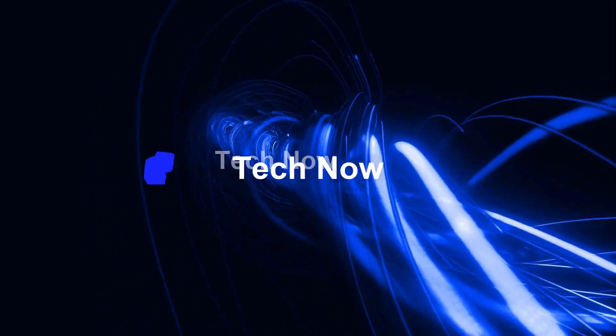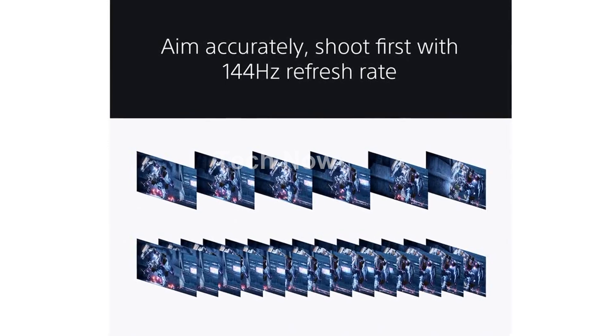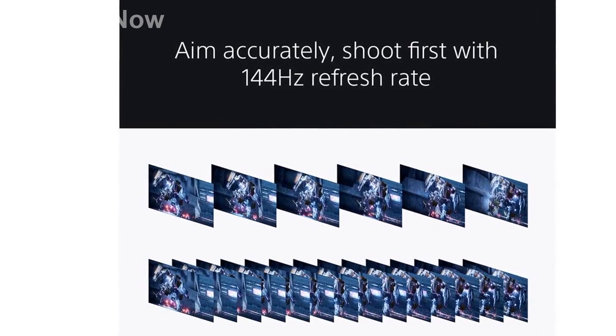Welcome to my channel. In today's video, I will be introducing you to the Top 5 Best PS5 Monitors of 2023-2024. Feel free to share your thoughts in the comments section below. Your opinions are highly valued.